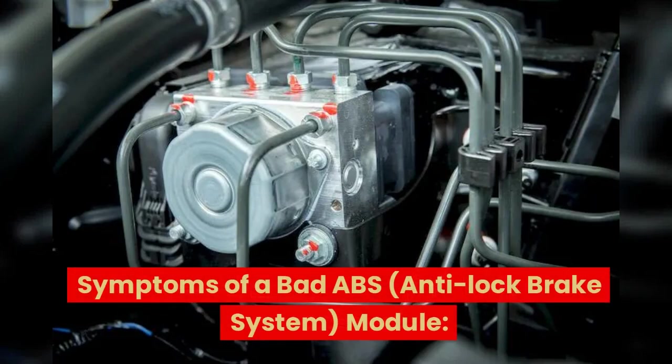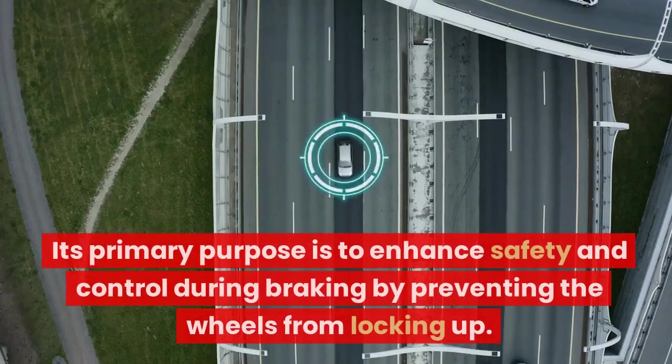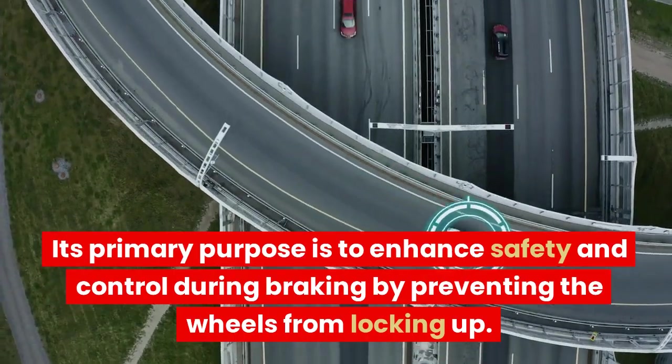Symptoms of a Bad ABS — Anti-Lock Brake System Module. The purpose of the Anti-Lock Brake System (ABS) module is a critical component of a modern vehicle's braking system. Its primary purpose is to enhance safety and control during braking by preventing the wheels from locking up.